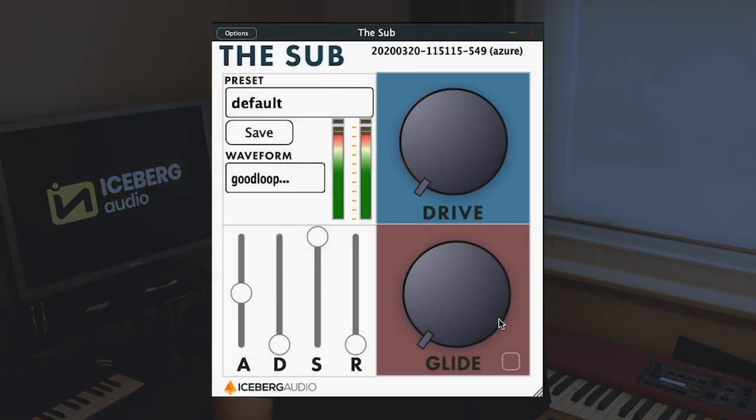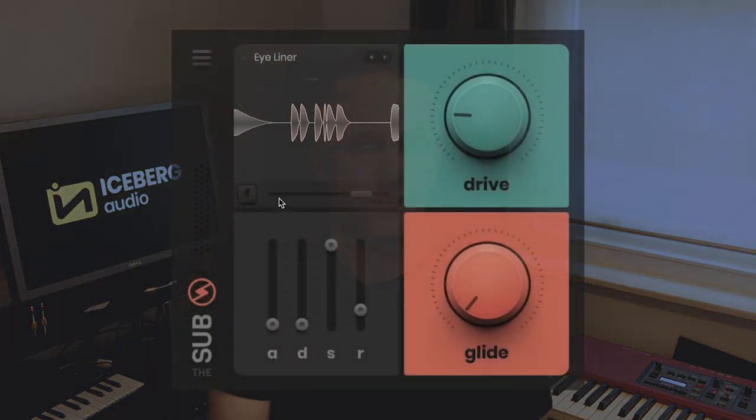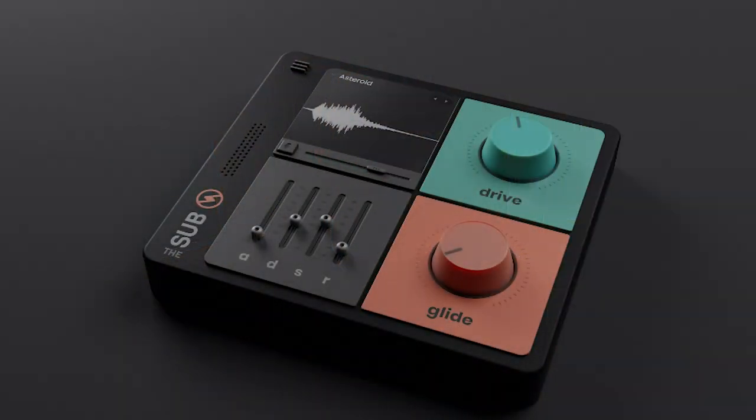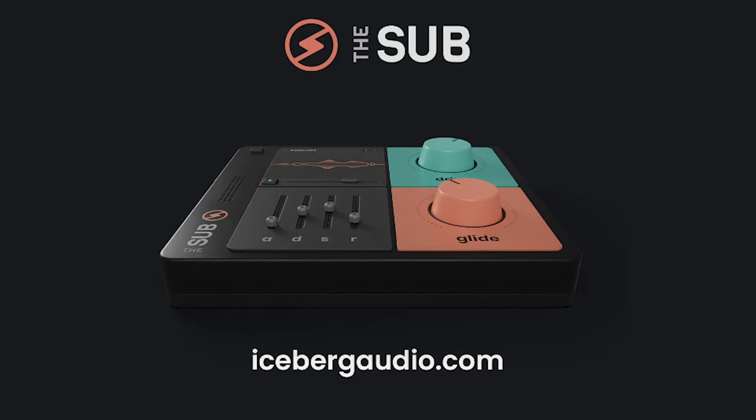So we started building out prototypes, got a prototype going quite quickly, and then we started to realize that although it's a small plugin there's a lot of devil in the detail in terms of making it right. We also had a journey to go on with the user interface, because the user interface is incredibly important in plugins. We went through multiple iterations on that and eventually met Dimitro, who helped us put together the GUI you see now on The Sub, doing lots of really awesome 3D renderings and stuff, which are really fun. In another video we'll go through The Sub in a lot more detail — the inside of it and how it all works.